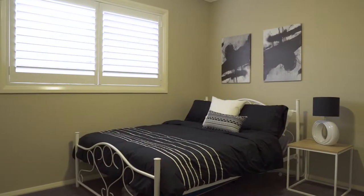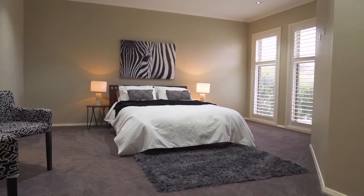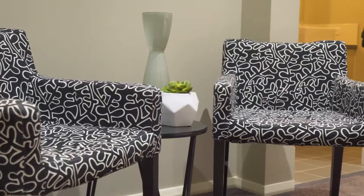The home offers four double-sized bedrooms with built-ins, a master with nine-foot ceilings, fitted walk-in robes, parents retreat, and a stylish ensuite with his and hers vanity.